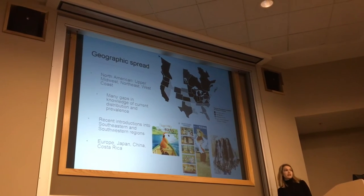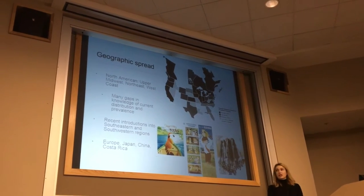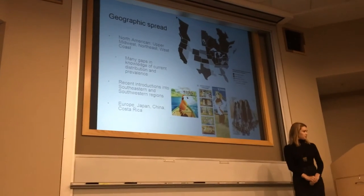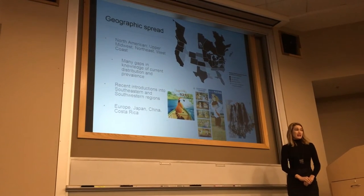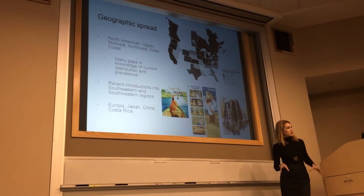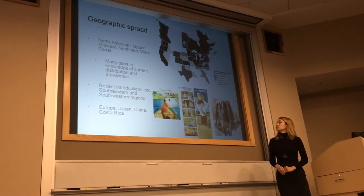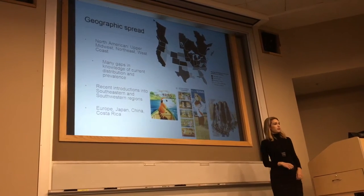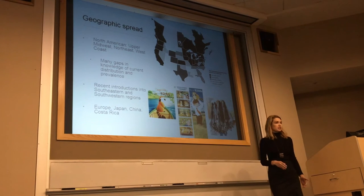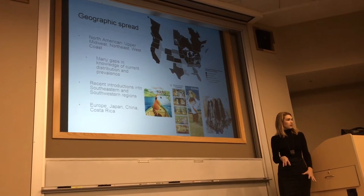Baylisascaris procyonis is native to North America. Generally, the prevalence decreases along a north-south gradient — it's most common in the upper Midwest and Northeast, and also the West Coast, where prevalence can reach up to 80–90%. It's now found wherever raccoons are found across North America, though prevalence varies greatly depending on many factors. There's really been a lack of systematic surveillance until recently when it was recognized as a potential public health issue, so there are still many things we don't know about current prevalence or distribution.